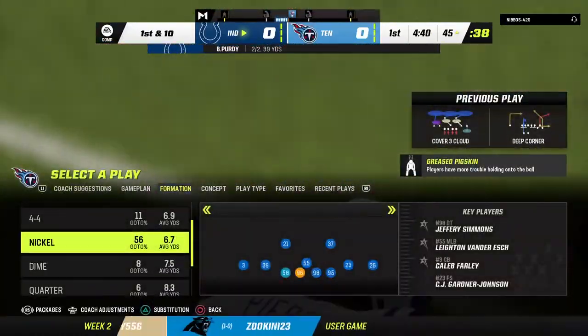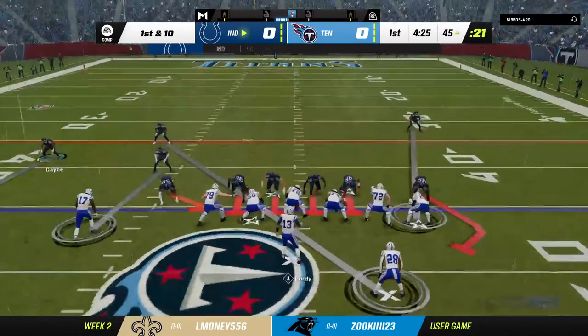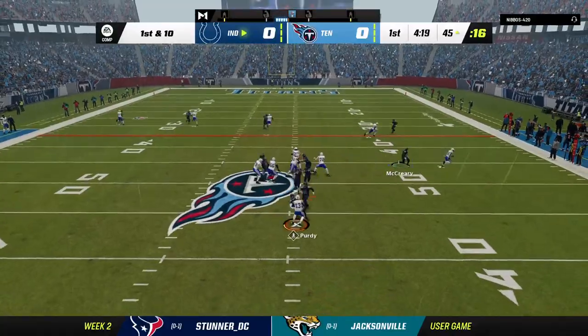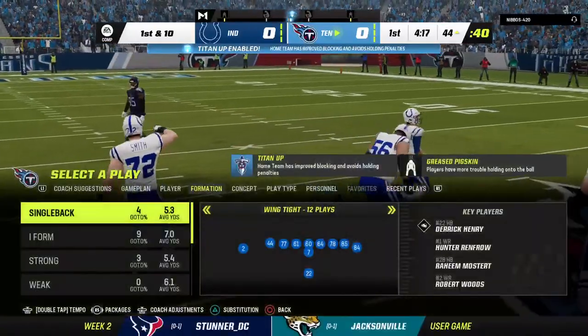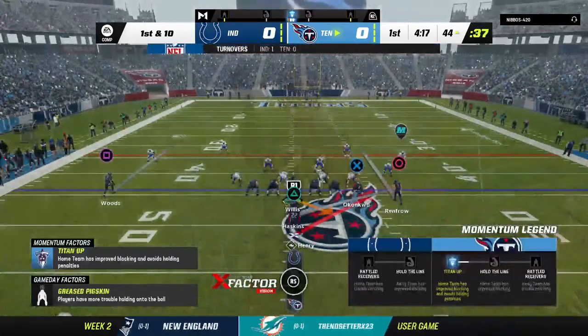Out of bounds on the other side of midfield at the 45. Another good reception there — the Colts on the march, operating from Tennessee territory. Here's first and 10 at the 45-yard line. Oh, that's into a sea of bodies and it's intercepted! Chauncey Gardner-Johnson with the pick, and the Titans are going to take possession of the football.